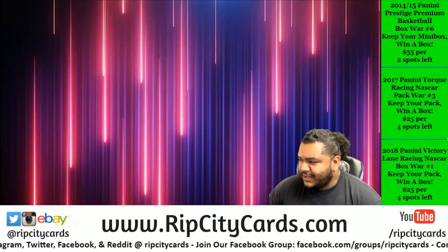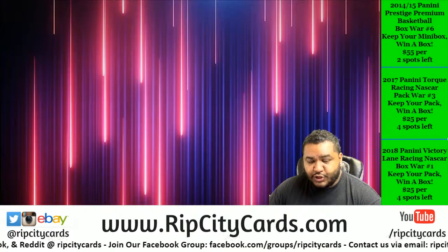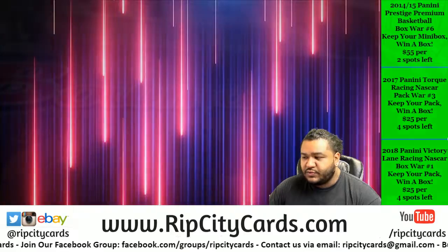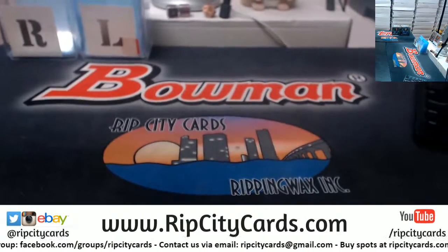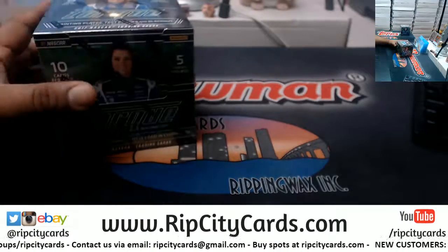What up! It's time for the 2017 Torque Racing NASCAR Pack War No. 2. Everyone gets to keep a pack, and whoever has the lowest numbered card wins a box. The lowest numbered card will be determined by adding the left and the right serial numbers.